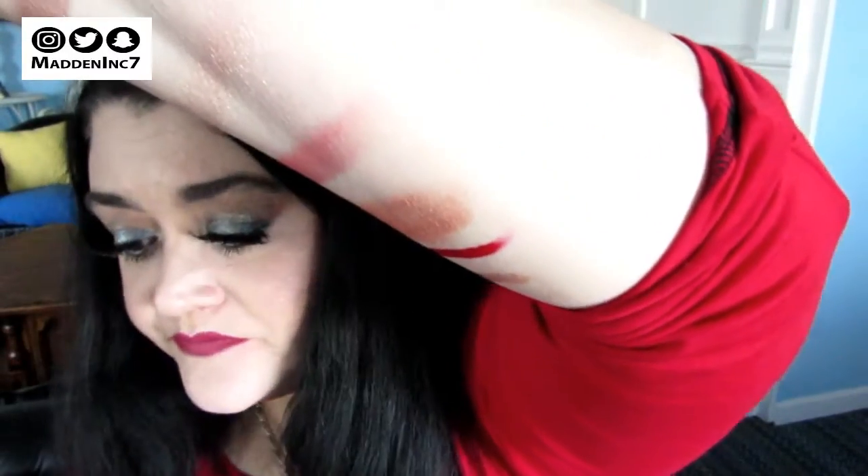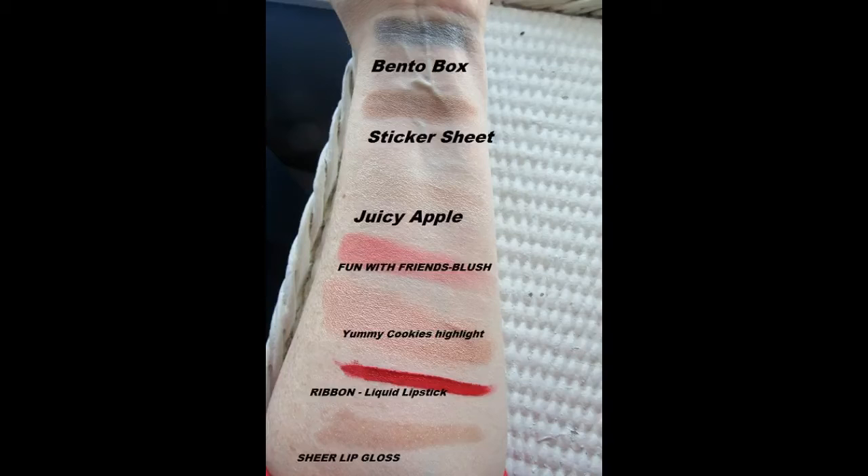You also get two lip products in this set. One is an ultra matte lip in the shade Ribbon, and the other is an ultra glossy lip in the shade Sheer — it's like a nice golden color. The set goes nicely together because the Sheer ultra glossy lip really looks nice with the eyeshadows and the highlight. All the color is really good together. So it's a good seven-piece set.